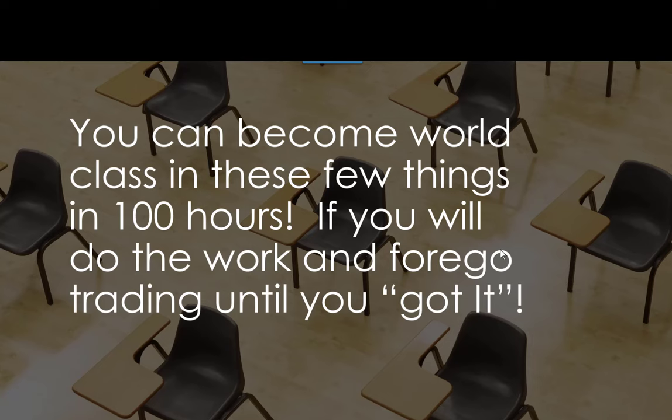You can become world class in these few things in 100 hours — if you'll do the work and forgo trading until you've got it. What traders do is trade, then think they'll do 10 rectangles and say they've got it. No — you don't trade. You go do 300 rectangles. Watch for the break hook and go. Watch for the continuation. Did it continue? Did it not? Once you master rectangles, they always pull back, and that pullback always gives you a Fibonacci retracement to an extension. It's really pretty simple.